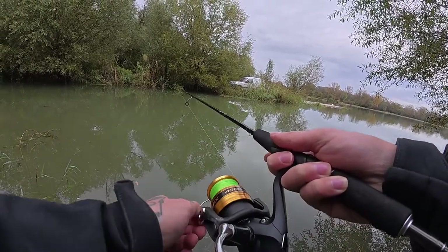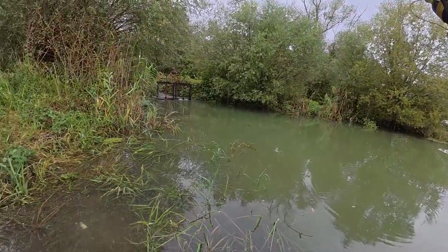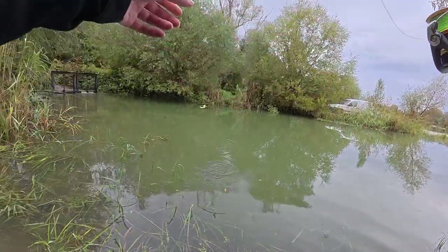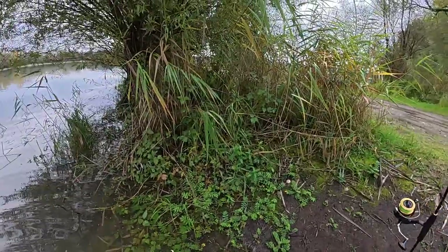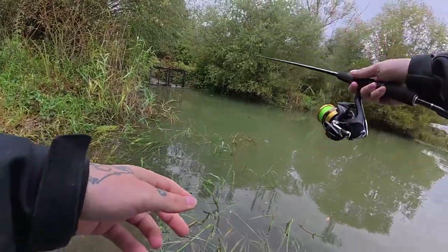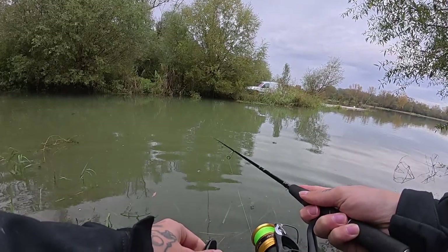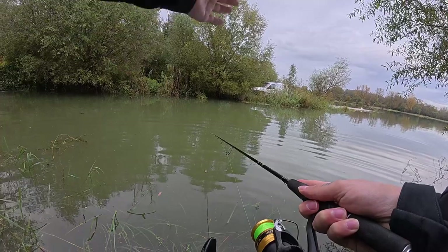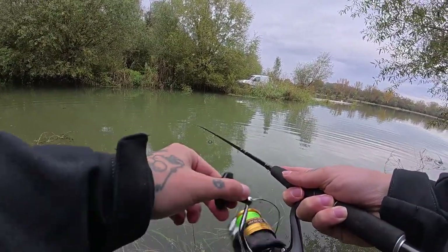I let it sink and try it on the bottom — maybe something is on the bottom. Perch? Something? Nothing. You know it's on the bottom when your line goes like this and gets a belly — then you know the lure should be at the bottom.